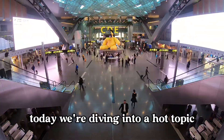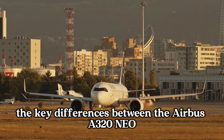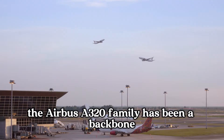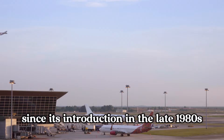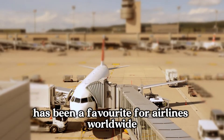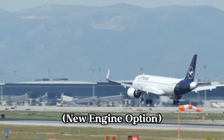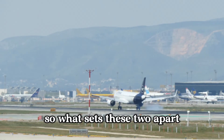Welcome back to Runway Revealed. Today we're diving into a hot topic: the key differences between the Airbus A320neo and A320CEO. Fasten your seatbelts and let's get started. The Airbus A320 family has been a backbone of short to medium-haul flights since its introduction in the late 1980s. The original model, known as the A320CEO (current engine option), has been a favorite for airlines worldwide. But in 2016, Airbus introduced the A320neo (new engine option), promising better efficiency and lower operating costs. So, what sets these two apart?